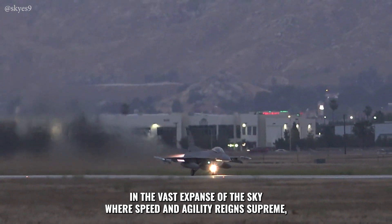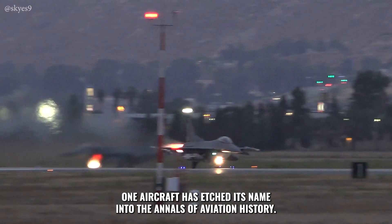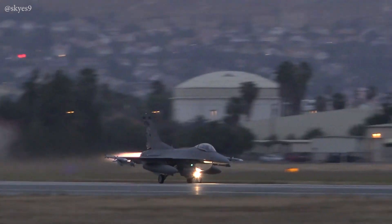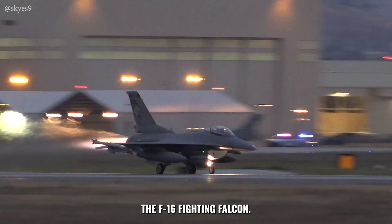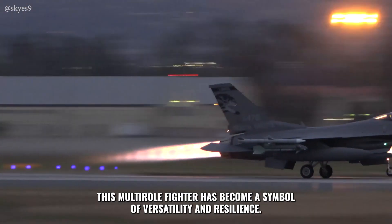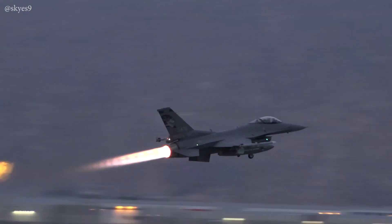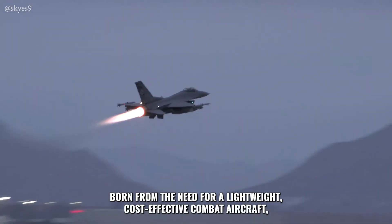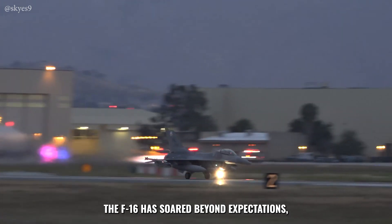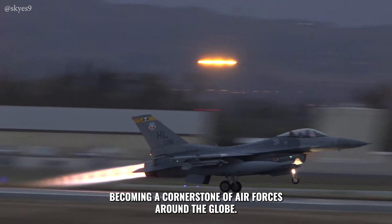In the vast expanse of the sky, where speed and agility reign supreme, one aircraft has etched its name into the annals of aviation history: the F-16 Fighting Falcon. Affectionately known as the Viper by its pilots, this multi-role fighter has become a symbol of versatility and resilience. Born from the need for a lightweight, cost-effective combat aircraft, the F-16 has soared beyond expectations, becoming a cornerstone of air forces around the globe.